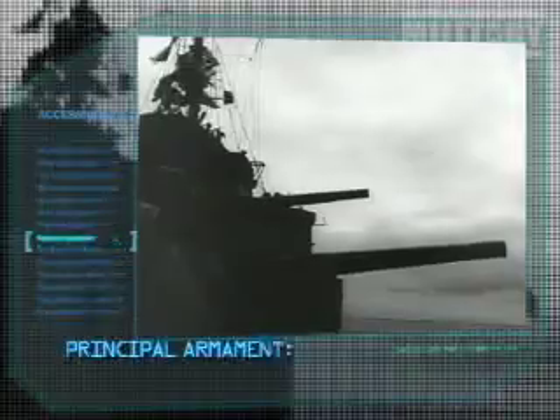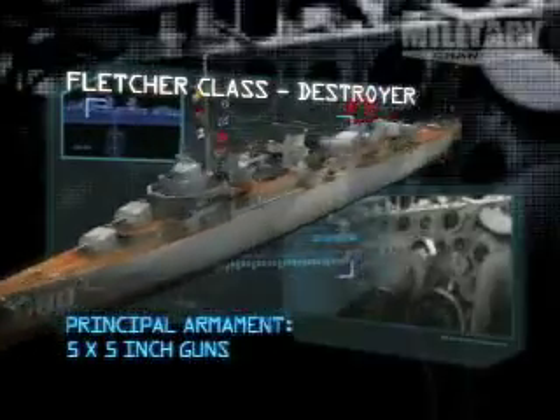Principal armament: five five-inch guns. Crew: 329.